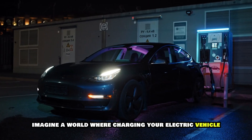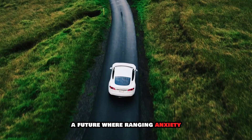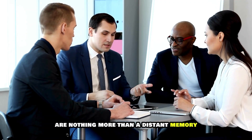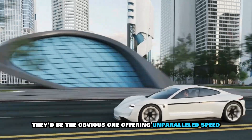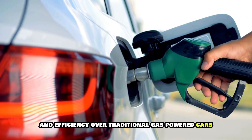Imagine a world where charging your electric vehicle takes less time than brewing your morning coffee. A future where range anxiety and long charging stops are nothing more than a distant memory. EVs wouldn't just be the greener choice, they'd be the obvious one, offering unparalleled speed, convenience, and efficiency over traditional gas-powered cars.